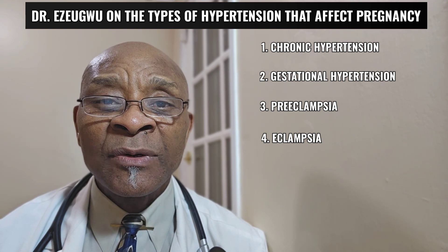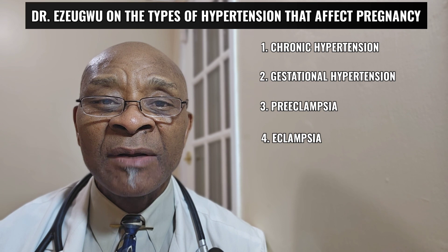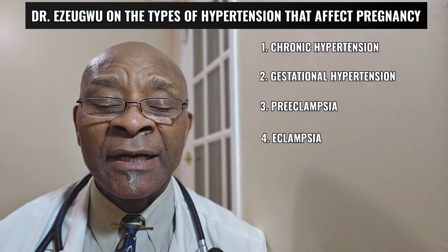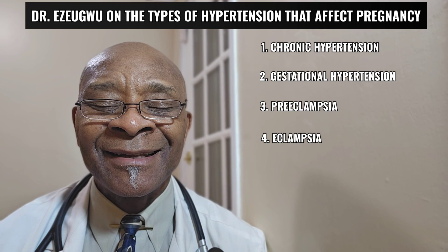The mom who is diagnosed with high blood pressure during pregnancy is at increased risk of the same high blood pressure problem with subsequent pregnancies. She is also at increased risk for developing heart conditions such as heart failure in the future as well. So early detection, proper management, and education are vital.